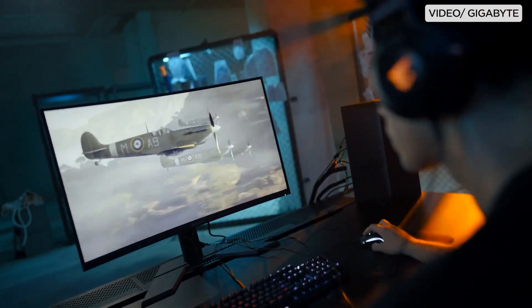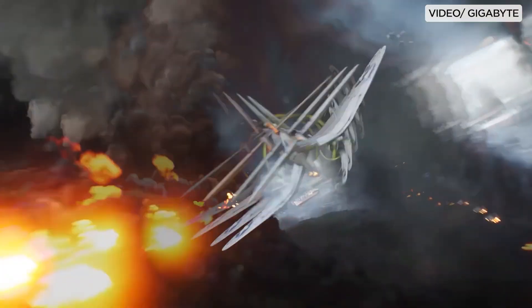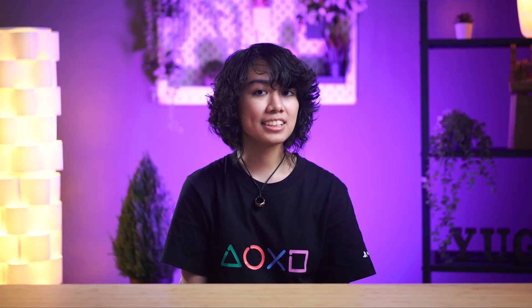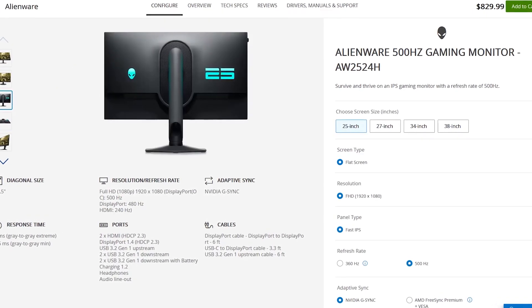Right now, Alienware holds the title with the fastest refresh rate in a gaming monitor, reaching up to a whopping 500Hz.